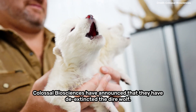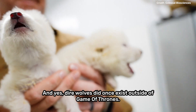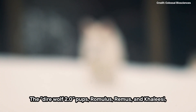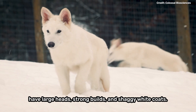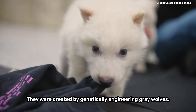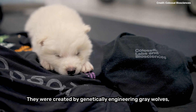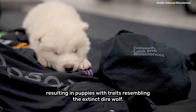Colossal Biosciences have announced that they have de-extincted the direwolf — and yes, direwolves did once exist outside of Game of Thrones. The direwolf 2.0 pups, Romulus, Remus and Khaleesi, have large heads, strong builds and shaggy white coats. They were created by genetically engineering grey wolves, resulting in puppies with traits resembling the extinct direwolf.